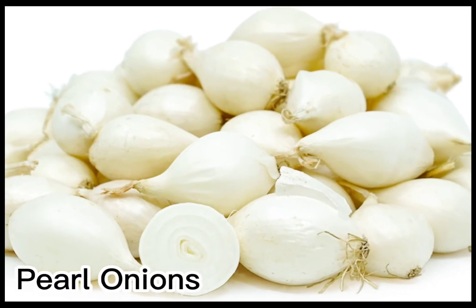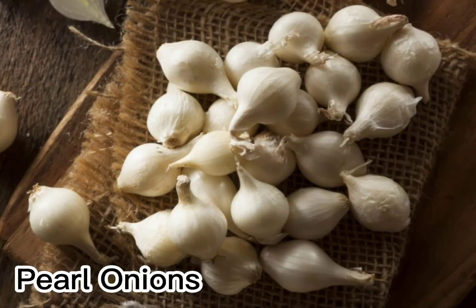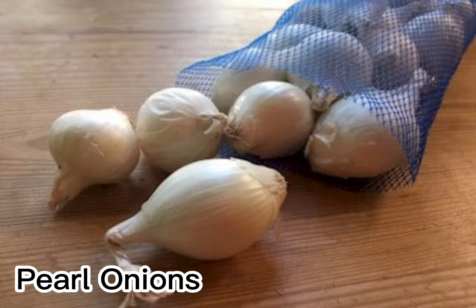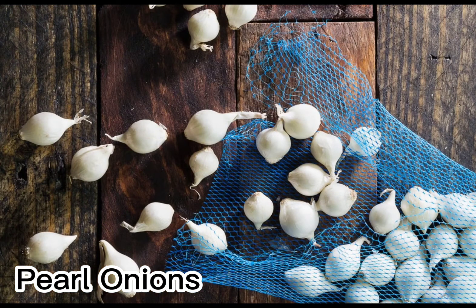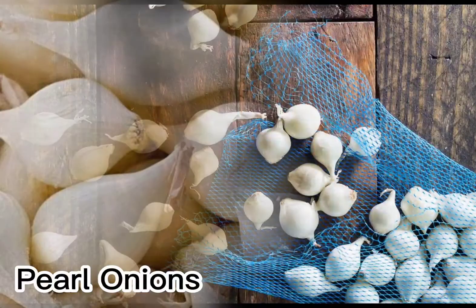Pearl onions are very small and can be white, yellow, or red. They are valued for their sweet, delicate flavor and are usually served as an accompaniment. Pearl onions can be stewed, creamed, roasted, or glazed. Pickled pearl onions make a great garnish to the classic martini.